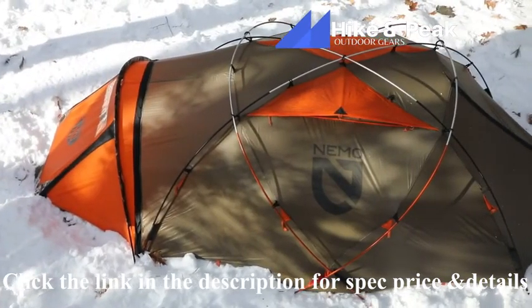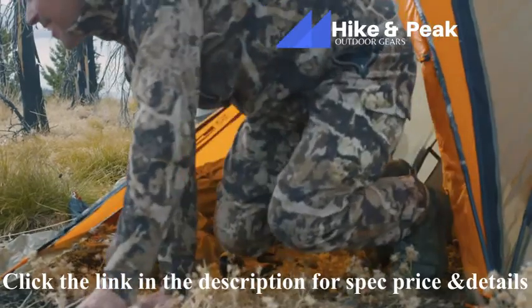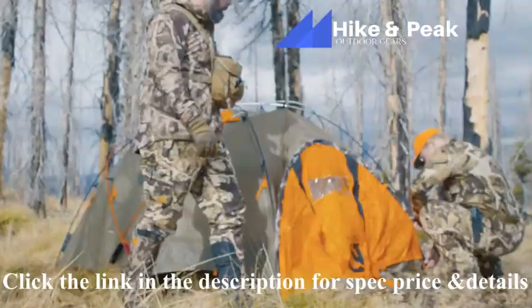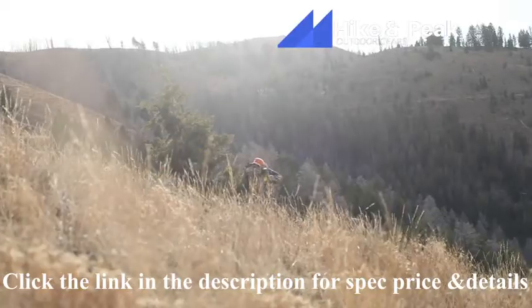When your hunting expedition demands a rugged base camp, Endurance 2P is the elite four-season tent you've been after. Equipped with technologies extreme mountaineers trust their lives with, Endurance has the features you need to stay in the backcountry longer.